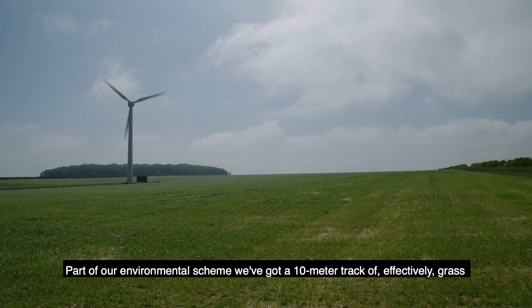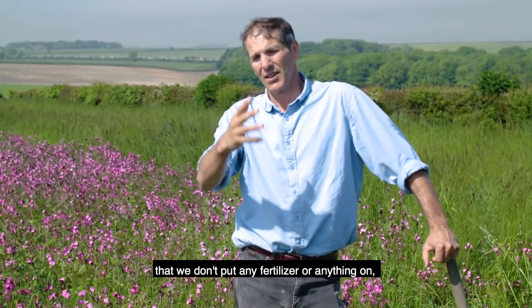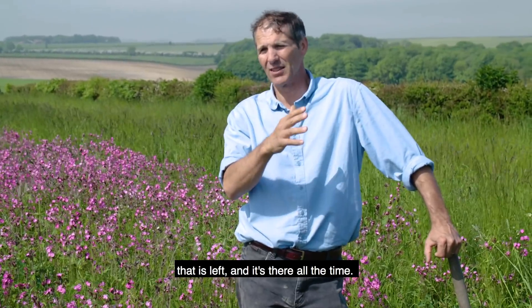Part of our environmental scheme we've got a 10 meter track of effectively grass. We don't put any fertiliser or anything on it — it is left and it's there all the time.